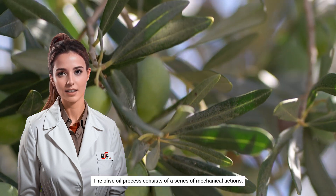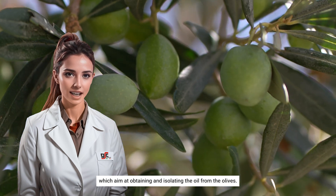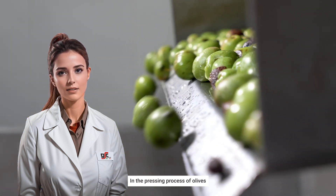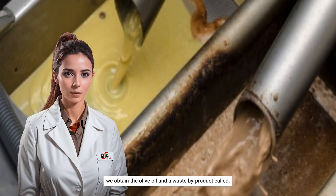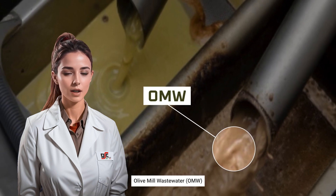The olive oil process consists of a series of mechanical actions which aim at obtaining and isolating the oil from the olives. In the pressing process of olives and the subsequent centrifugation of the resulting aqueous emulsion, we obtain the olive oil and a waste by-product called Olive Mill Wastewater, OMW.